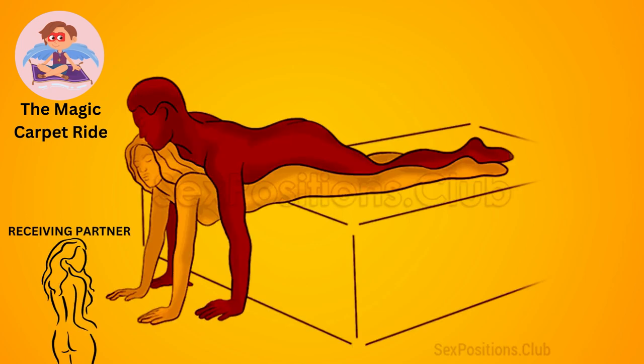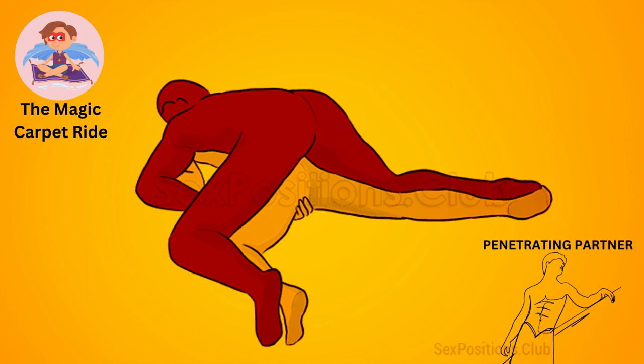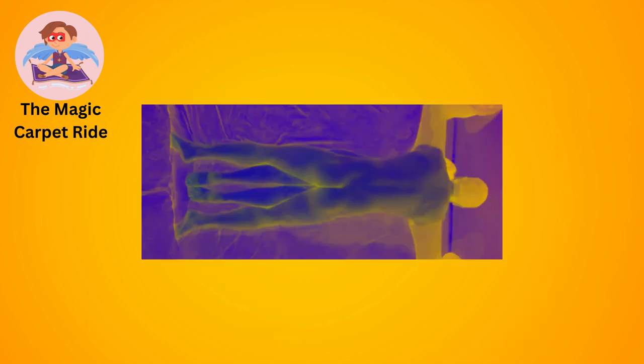The magic carpet ride. The receiving partner lies on their back at the edge of the bed with their legs hanging off. The penetrating partner stands on the floor and lifts the receiving partner's hips for deeper penetration, as if riding a magic carpet.